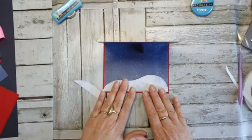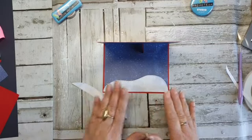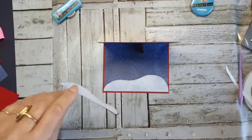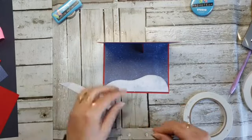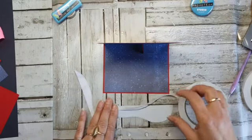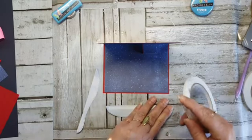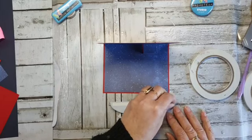Ik wil deze hier op. Ik had op mijn voorbeeld — daarom heb ik hem 14,3 gehouden. Mijn voorbeeld was hij net iets te kort en toen moest ik gaan goochelen, en dat vind ik dan eigenlijk net niet mooi. We gaan hem vastzetten aan de onderkant, weer met tape. De tape is afgerold, dus dat moet weer — huppakee.